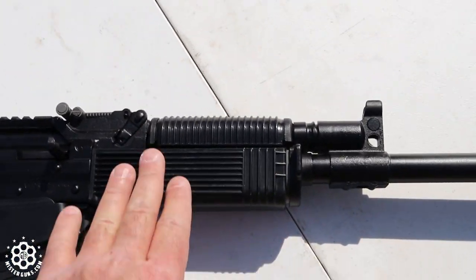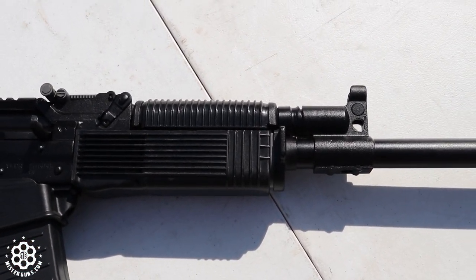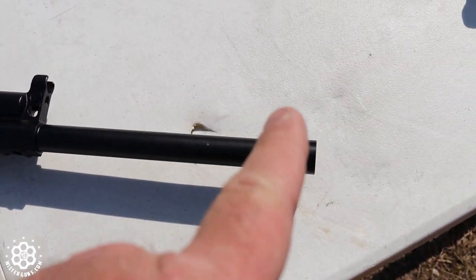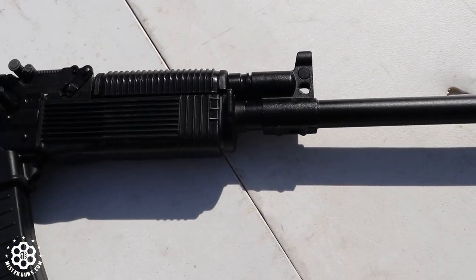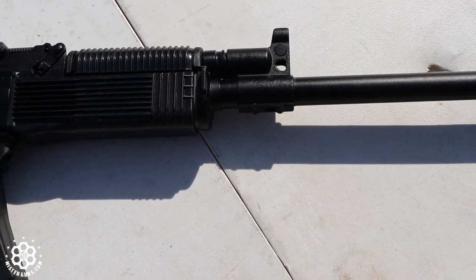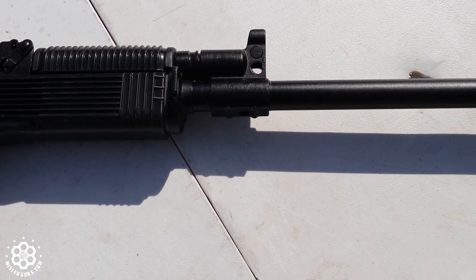It's got a nice forend on it and you can see the gas system here. It's rumored that the gas system is really good and can cycle just about anything. Some people call it a self-regulating gas system, but since there's no regulator in it, that's not technically correct — it's really just a gas system that runs really well.